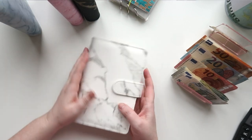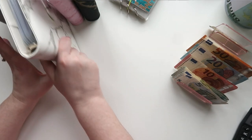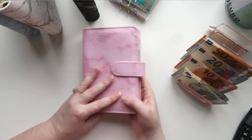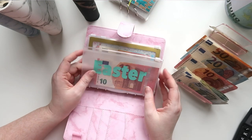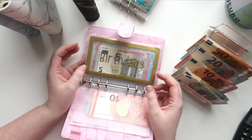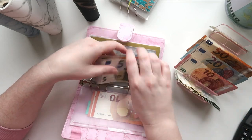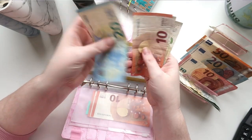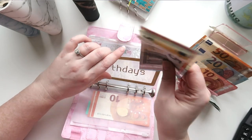Next binder — but before that I need to go into this one. Easter is happening this weekend and there's 20 euros left in it, so that will probably get used. Birthdays is going to get 5 euros, so that now has 40 euros in there.